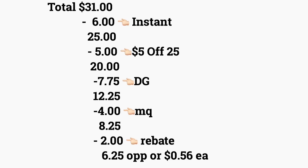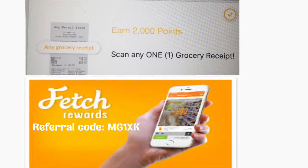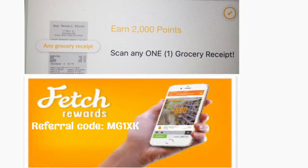Menos siete dólares con setenta y cinco centavos de cupones digitales, su total le bajará a doce con veinticinco. Al último le va a dar a la cajera sus cupones del fabricante, que van a ser cuatro dólares, y su total le va a quedar a ocho dólares con veinticinco centavos. Después va a subir su recibo a Fetch Rewards y va a recibir dos dólares por cualquier recibo que suba a esa aplicación, y su compra le va a quedar a seis con veinticinco — solo cincuenta y seis centavos por producto.